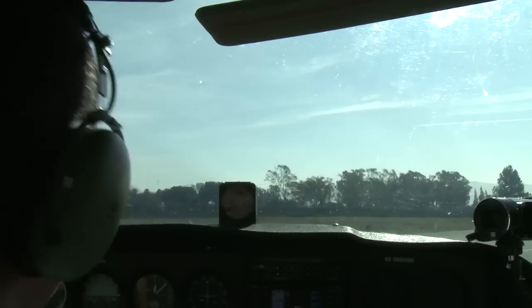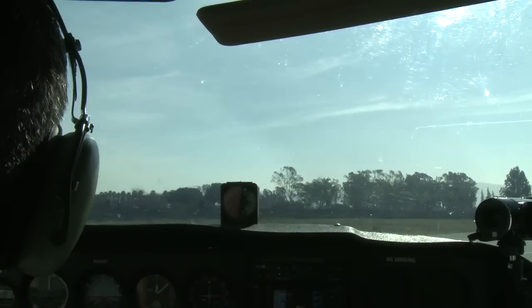West 99 Hotel Echo, hold short final runway — correction — Husky, short final runway 31 right, clear for the option. Clear for the option, 31 right. West 99 Hotel Echo, hold short final runway 31 right, clear for the option. West 99 Hotel Echo, hold short final runway 31 right.